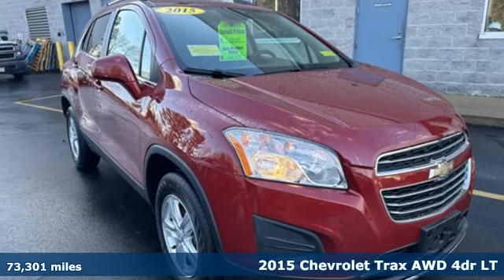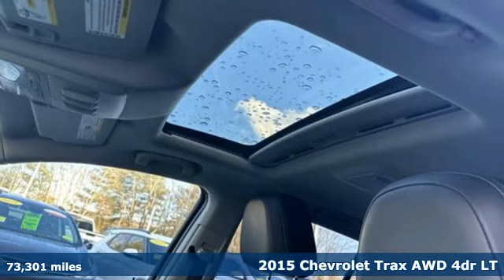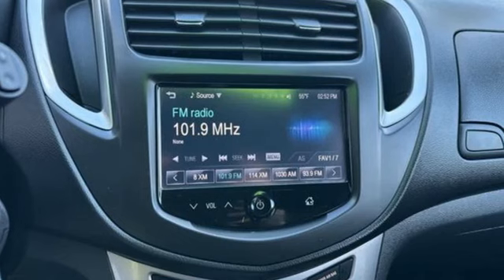Here's a 2015 Chevrolet Trax. Bred for city life, this SUV adds curb appeal to every street. It comes nicely equipped with features you'll love.